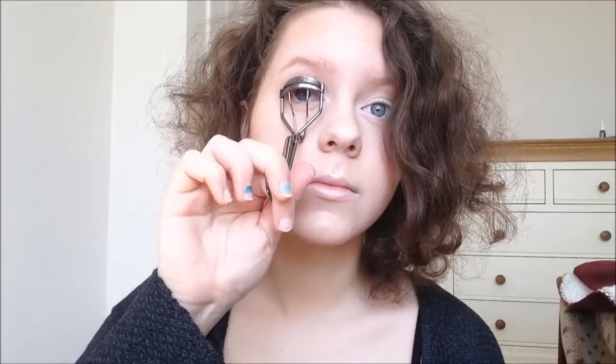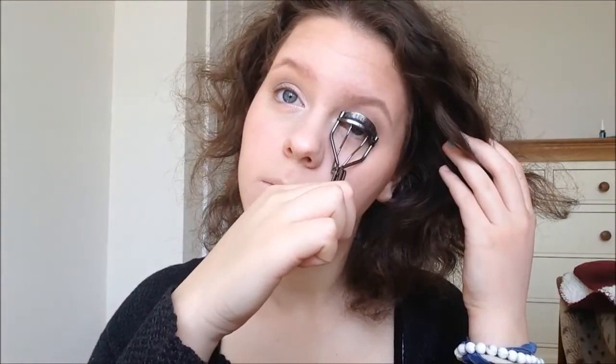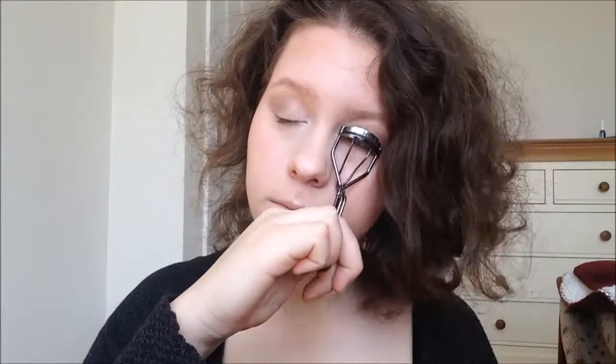Now curling my lashes before mascara — I'm just going to use my number 7 eyelash curler. Now using my new favourite: I got my first MAC product, the Extreme Dimension Lash Mascara. This mascara is amazing — it is quite expensive, but it's exactly the same price as a Benefit mascara so it's not much different. It really separates your lashes, and I'll just add a couple of coats to give the full volume.